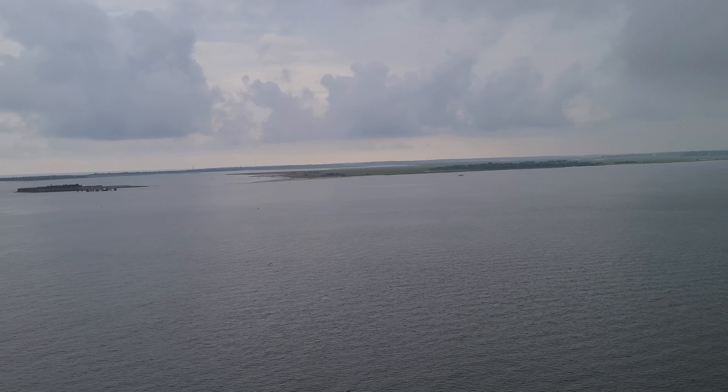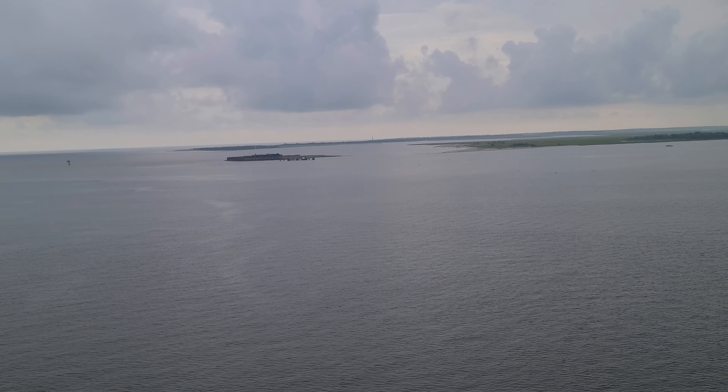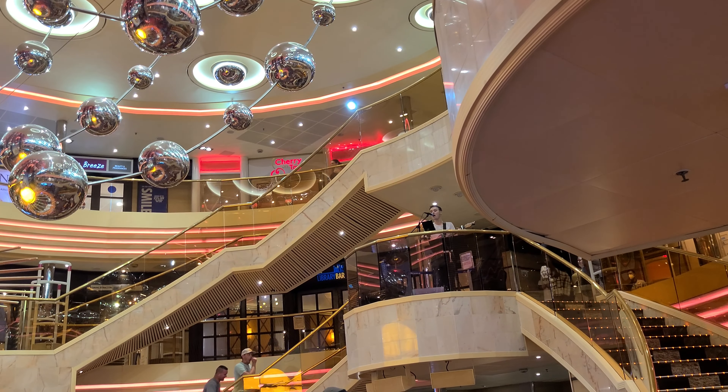It stopped heavy raining — still drizzling and overcast — but we made our way to the top deck as we passed Fort Sumter. It's right over there, that little tiny island, way smaller than what we thought.